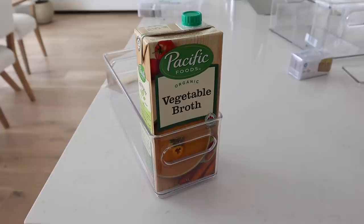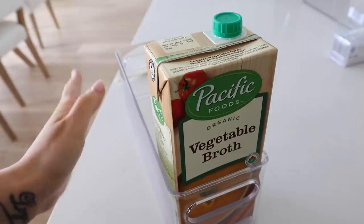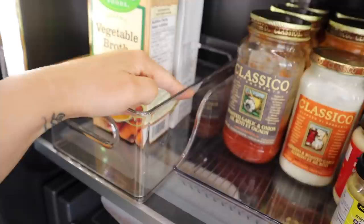I just found a way better container for the vegetable broth. Vegetable broth is something I always have on hand and this fits perfectly, so I'm going to put the vegetable broth in here because the old container was just wasting space. I'm going to switch out that bin.